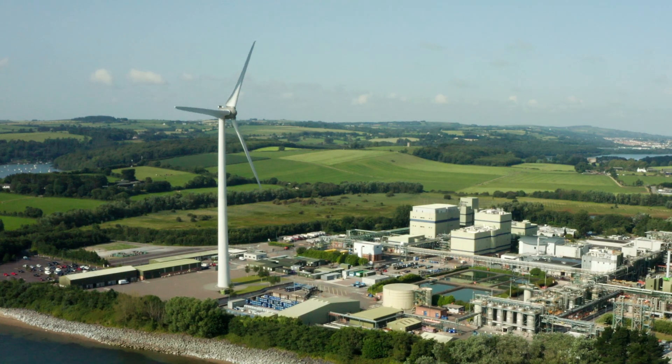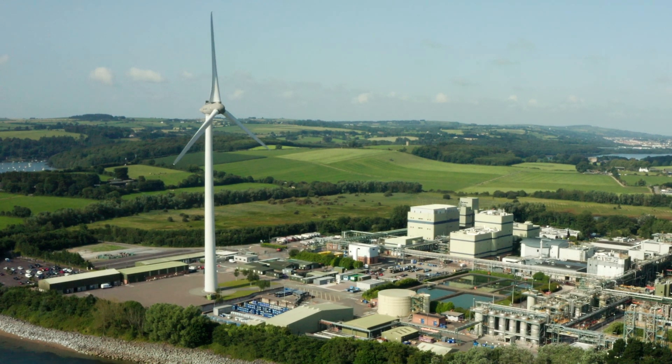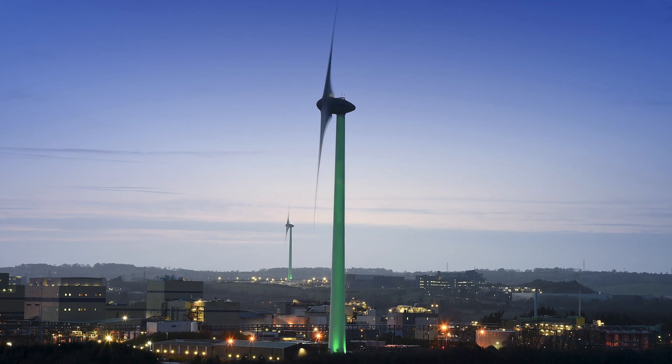Our wind turbine was first turned on 10 years ago. After a decade of use, it is now an iconic landmark on the Thermo Fisher Scientific Cork site for both visitors and colleagues working here on site. It has turned green for St Patrick's Day and purple for International Women's Day, and at all times is a reminder of how far we've come on our journey to being a more sustainable site.